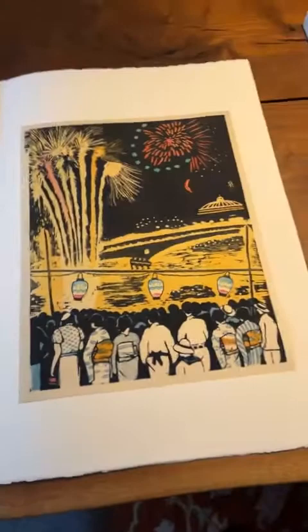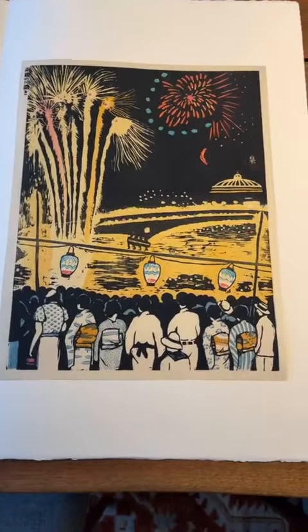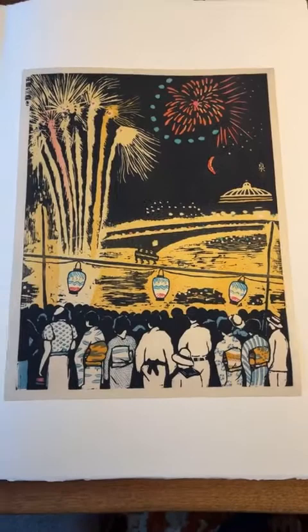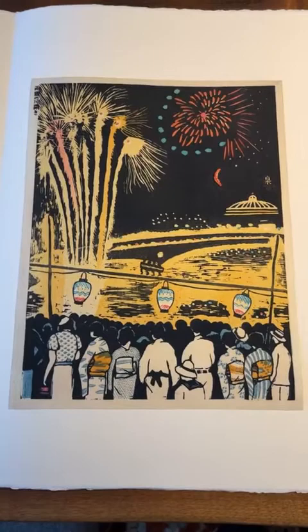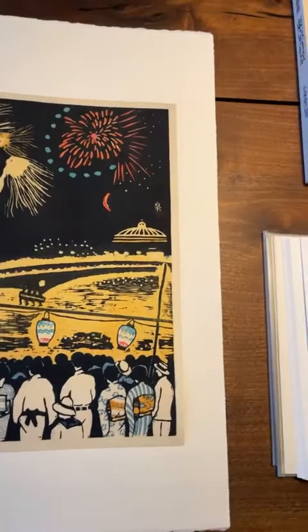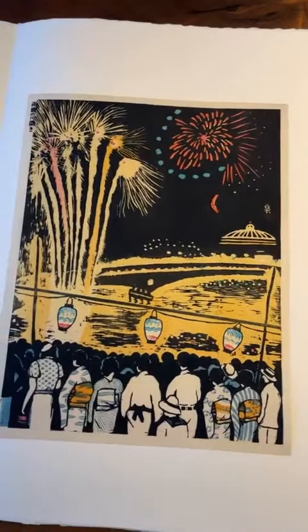The next work I want to talk about is this really striking woodblock print, and this is one of his most celebrated designs. Koizumi was very active as a woodblock print artist — a professional in the sense that he lived off his art. Many artists working with printmaking did not have the same fortune. He produced a series of 100 prints. He started the series in the late twenties — I believe in 1928 — and it concluded in about 1940.